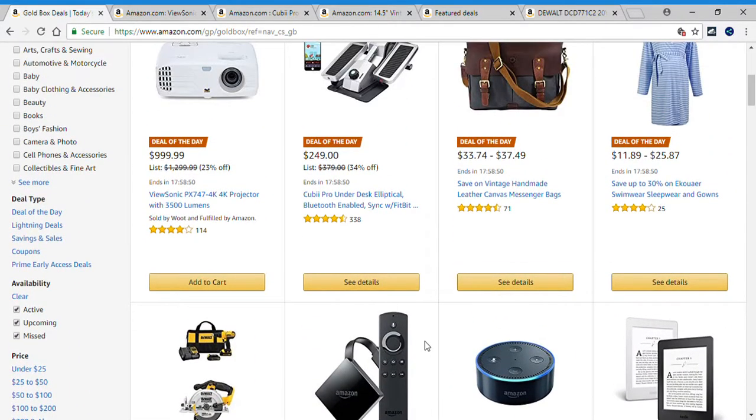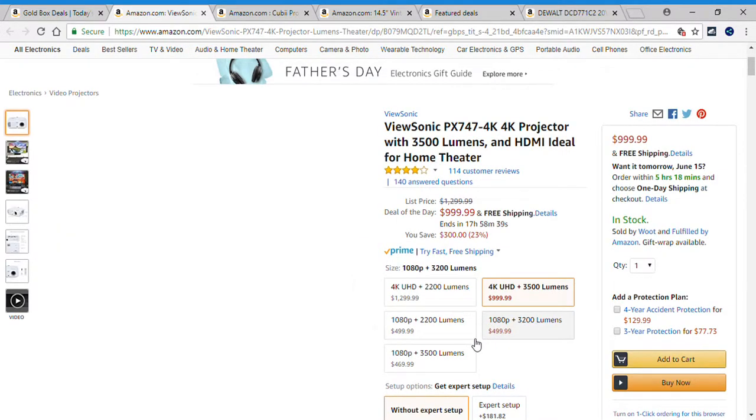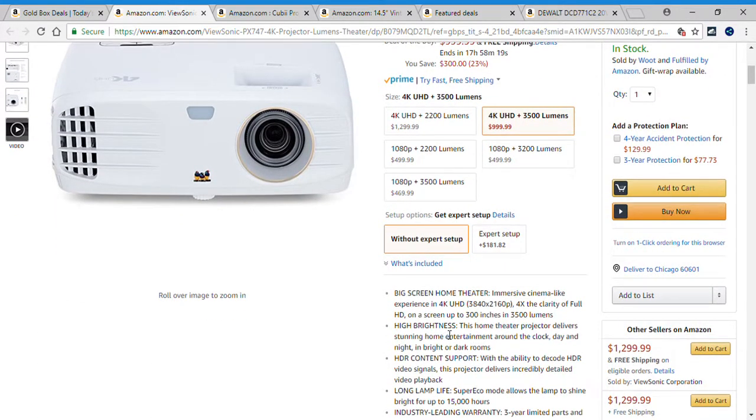Starting with the first deal of the day, which is the ViewSonic PX747 4K projector. This projector is originally $1,299.99. You can get it today for $999.99, saving $300 — that's a 23% savings. It's ideal for a home theater, big screen, immersive cinema-like experience in 4K UHD, with 4x the clarity of Full HD on a screen up to 300 inches.